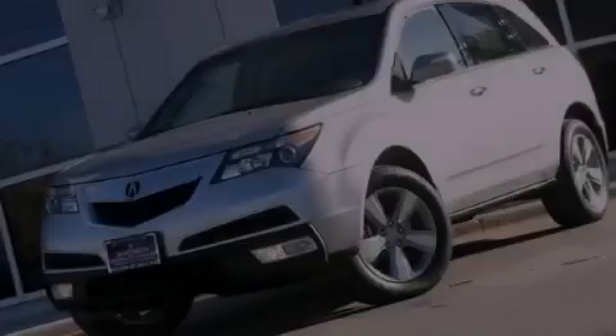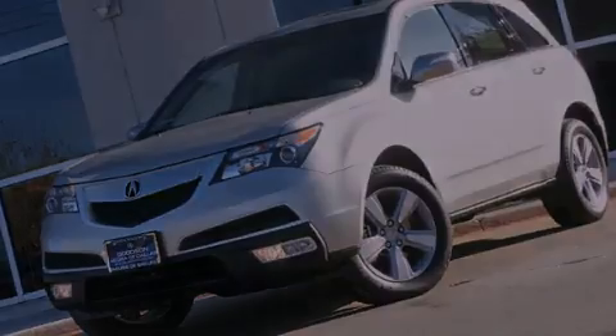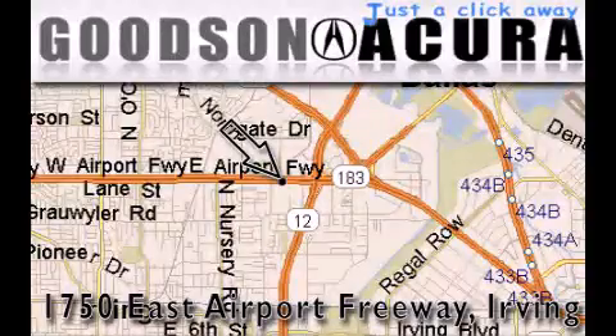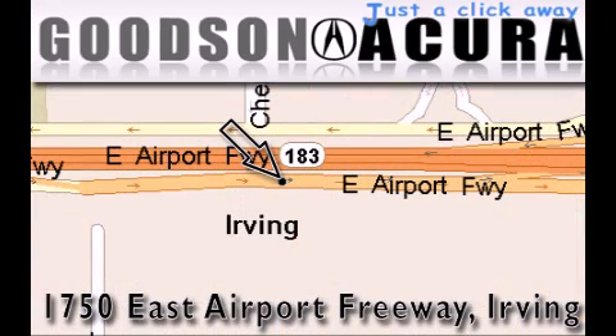Call or visit us right now and arrange your test drive today. Goodson Acura is located at 1750 East Airport Freeway in Irving. Our goal is to exceed all of your expectations to ensure that you'll return for future visits.